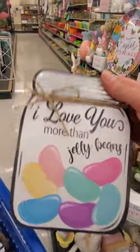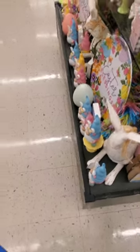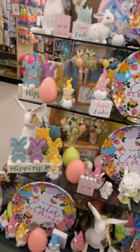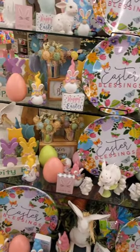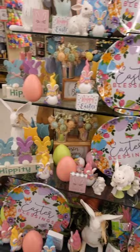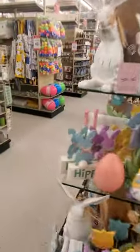'I love you more than jelly beans' — this is cute. $6.99. Oh my gosh, they have this stuff set up so cute. And I'm wondering if they're gonna get more in because I feel like it's not a lot. Like, there were a few — maybe two aisles — and then these few displays. But I love this.